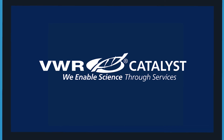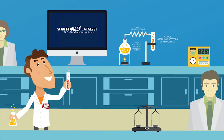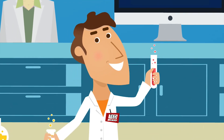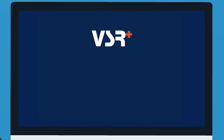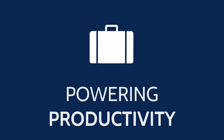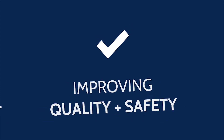VWR Catalyst provides Ted with his own dedicated on-site team of VWR experts who oversee his laboratory and production facilities, saving him time so Ted can focus on what's important — his research. VSR Plus and VWR Catalyst: powering productivity, helping reduce your operating costs, and improving the quality, safety, and regulatory compliance for laboratories around the world.